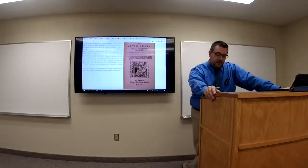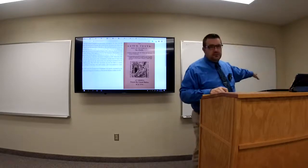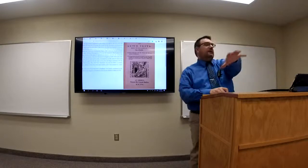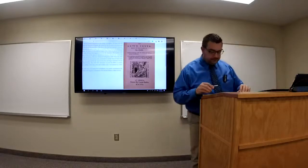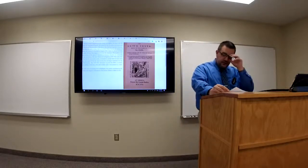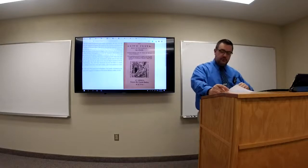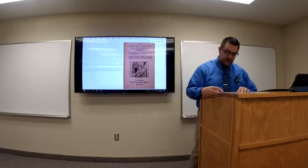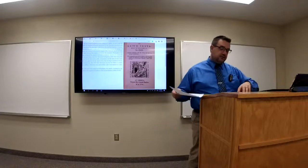Mary dismissed married clergy and attempted to restore Catholic dogma. Thomas Cromwell's destruction of monasteries in the 1530s was so successful that Mary could do little to restore them. Totally frustrated, she began embracing more stringent measures. John Rogers, Thomas Cranmer, Hugh Latimer, and Nicholas Ridley were arrested in Mary's first year as queen.